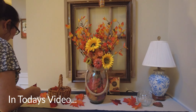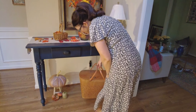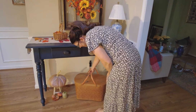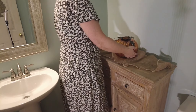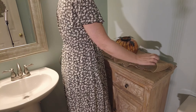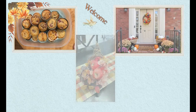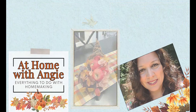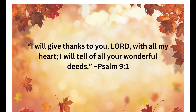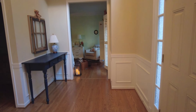Hi everyone, welcome to my channel. My name is Angie and on my channel I like to do all things homemaking. Today I'm excited to bring you my first fall video for 2024. I'm going to be decorating my entryway and powder room for fall. I hope this gives you some new ideas and you enjoy the video.